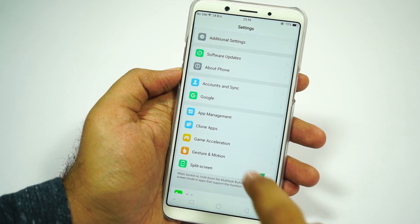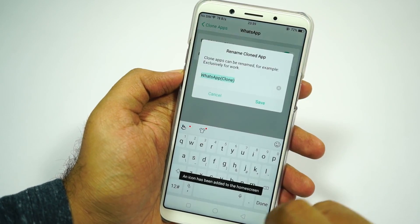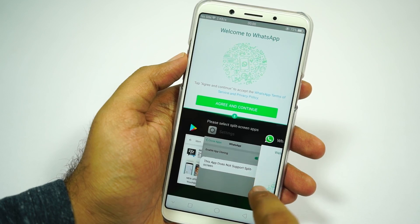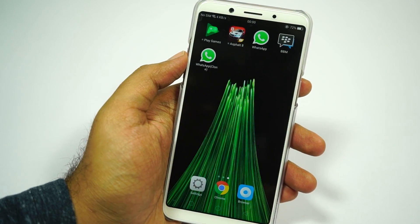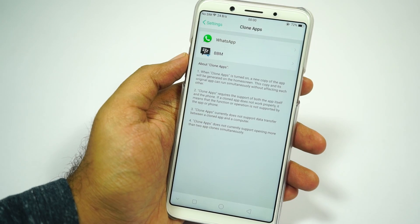Next we have clone apps. Using this feature, we can run two instances of the same application on the same phone — like having two WhatsApp accounts. This feature is really awesome, but unfortunately on this phone it is limited to only a few applications like WhatsApp, Line, BlackBerry Messenger, and some others.